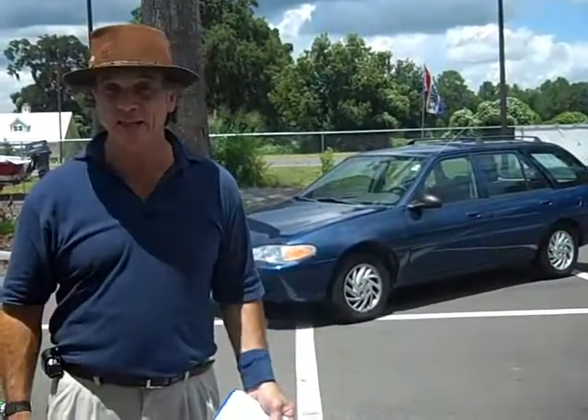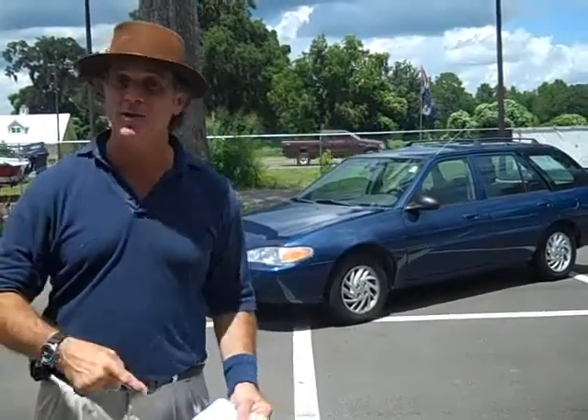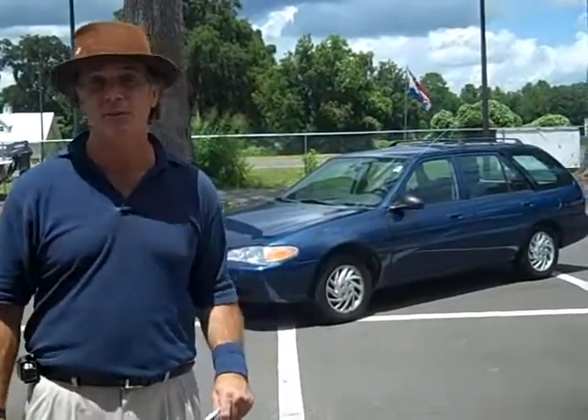Hey, this is Randy. I've got a 99 Ford Escort — this is a station wagon. Great on gas, ice cold air, radio works. It's not perfect. It's got a few cosmetic things, but it's a great running little car that'll last a long time.